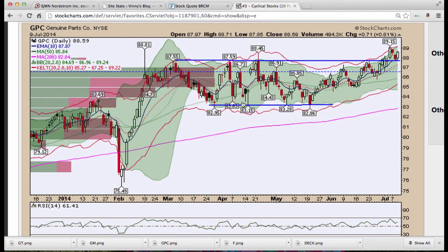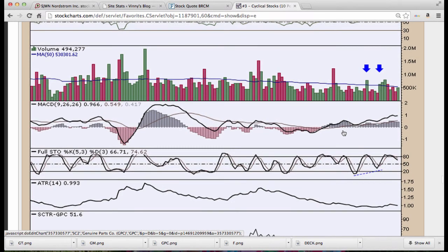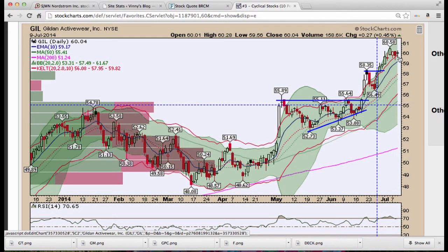GPC — we mentioned this one before lunch; pullback to breakout over the past two days and today we saw a nice rebound off that level. Stochastics could get a little oversold. Gildan (GIL) — we have a position in this name; it continues to flag since Monday and continues to look good.